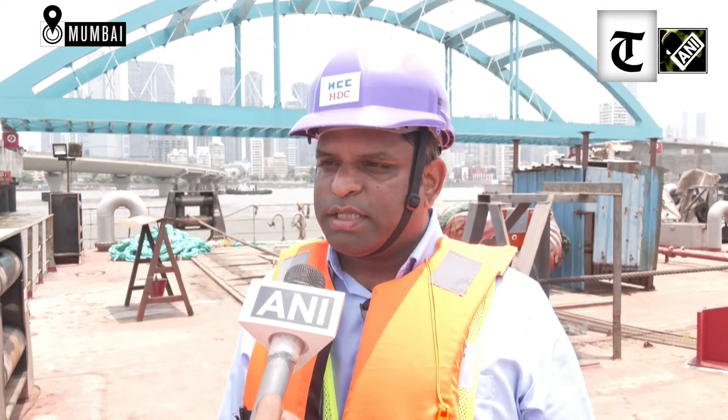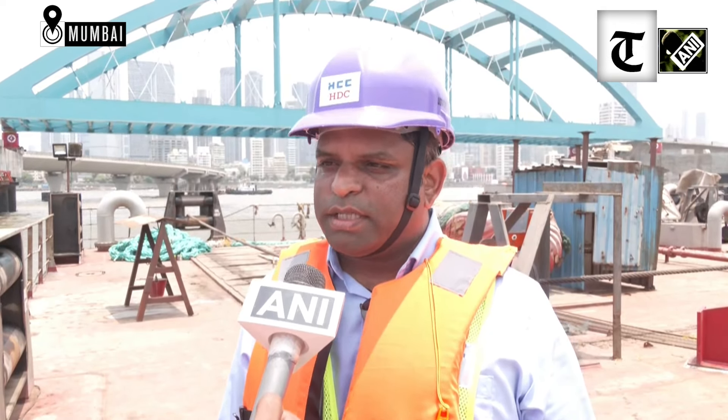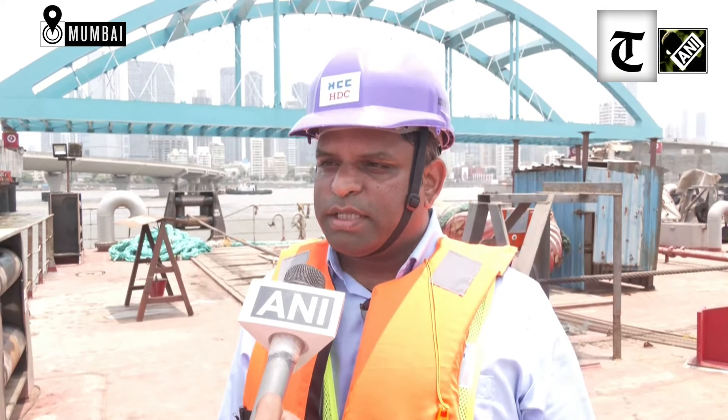Regarding the materials used in this bridge and safety: this is a steel deck bridge. Because the Worli coastal is a highly corrosive environment, we had two choices — whether to go with stainless steel material or use a protection system to protect the steel from corrosion. Stainless steel is very costly, so we explored an alternative.